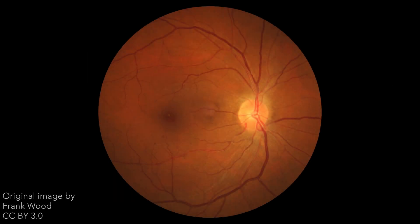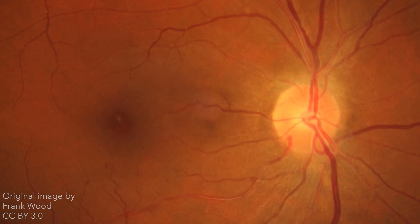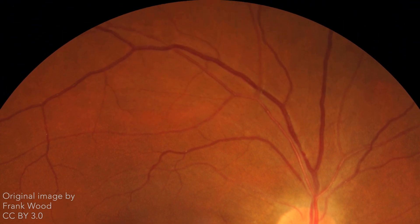With long-standing hypertension, the retinal arteries narrow and the vessel walls thicken. A characteristic sign of hypertensive retinopathy is arteriovenous nicking — that is, venous compression occurs at arteriovenous crossings.